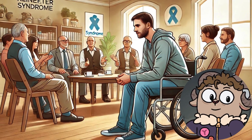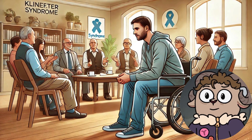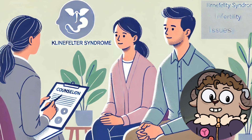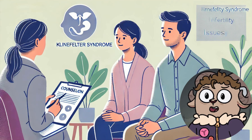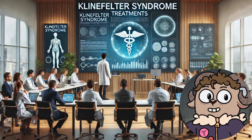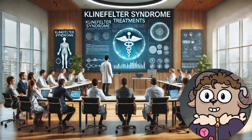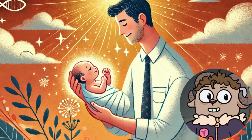The fertilized egg is then implanted into the female partner's uterus through in vitro fertilization (IVF). Genetic counseling is an essential aspect of the fertility journey for couples dealing with Klinefelter syndrome. Understanding the genetic implications and potential risks to offspring is crucial. While Klinefelter syndrome is not typically inherited, there is a slightly increased risk of chromosomal abnormalities in children conceived through ART. Pre-implantation genetic diagnosis (PGD) can be utilized to screen embryos for genetic abnormalities before implantation, thereby increasing the chances of a healthy pregnancy.